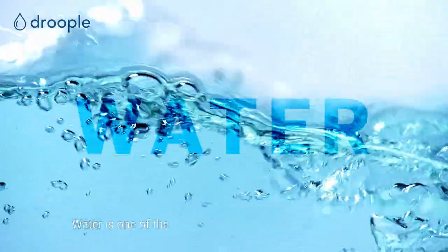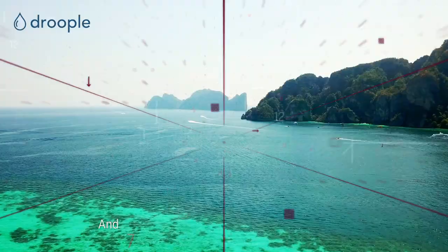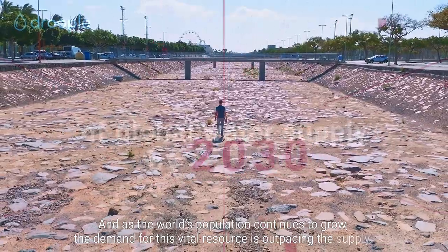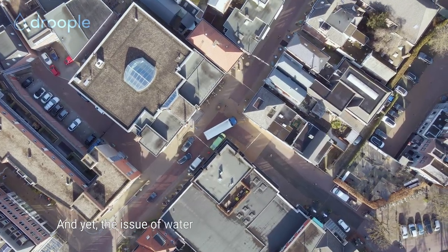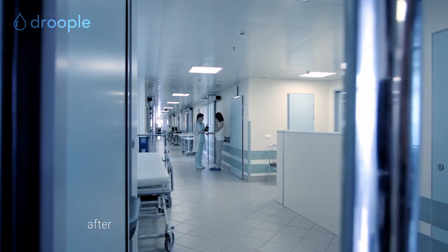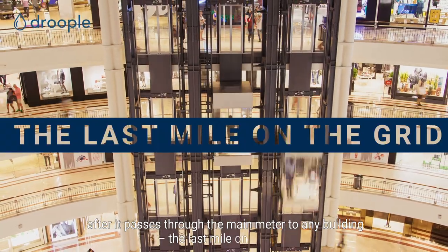Water is one of the most precious resources on our planet. And as the world's population continues to grow, the demand for this vital resource is outpacing the supply. And yet, the issue of water management is still largely unresolved, as we remain particularly unaware of what happens with our water after it passes through the main meter to any building — the last mile on the grid.